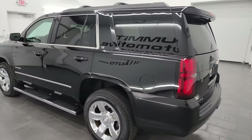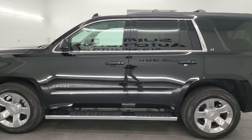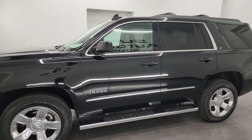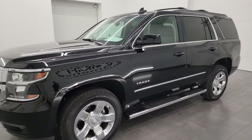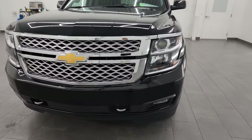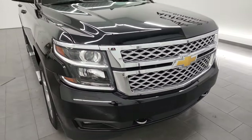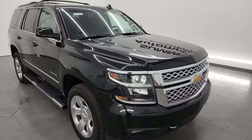This 2018 Chevrolet Tahoe has the 5.3 liter V8 gas engine. It's paired up with the 6-speed automatic transmission. This vehicle has been fully safety inspected by our service shop, has a fresh oil and filter change. All the fluids have been checked and topped off and this Tahoe is 100% ready to go.